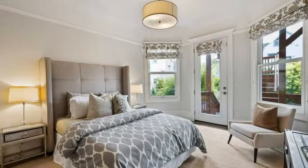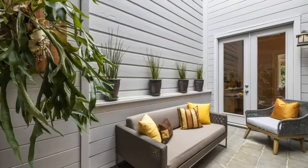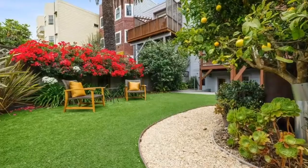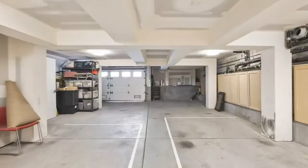Three bedrooms, two en-suite, all open to outdoors. Additional features include three and a half bathrooms, laundry, pantry, and two walk-in closets. South-facing private deck and patio, and a shared, sheltered park-like garden with an evergreen lawn and lemon tree.